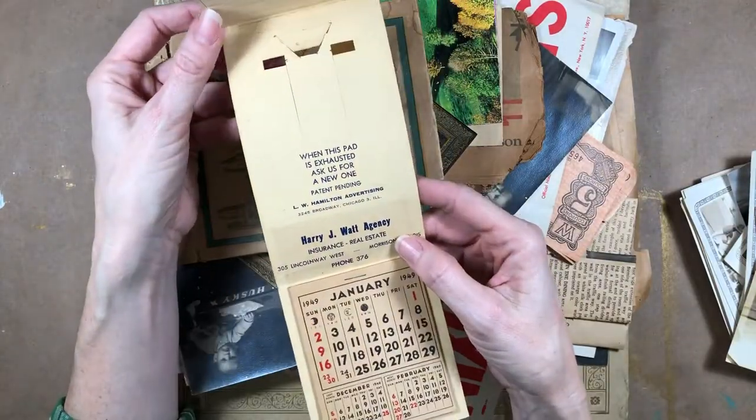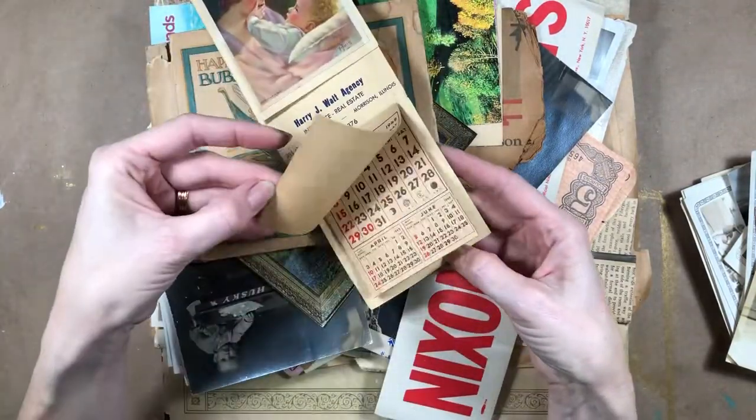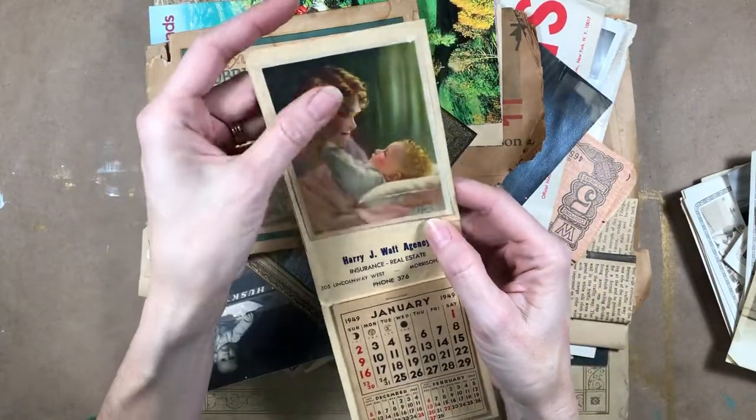There's a World War One soldier, and this is a really pretty little 1949 calendar with a pretty little postcard-like thing on the top.